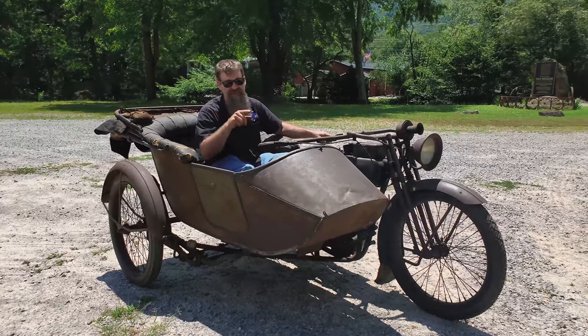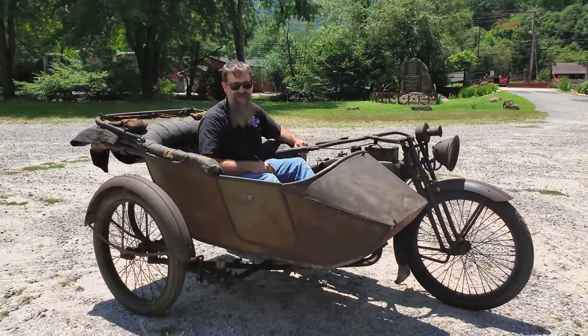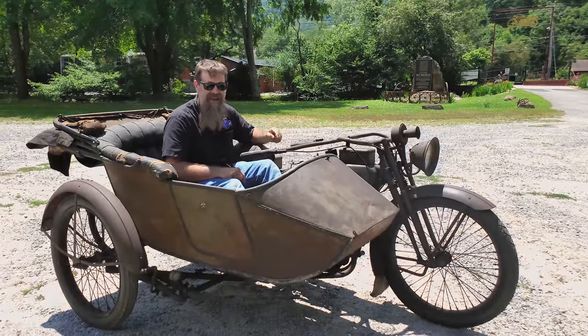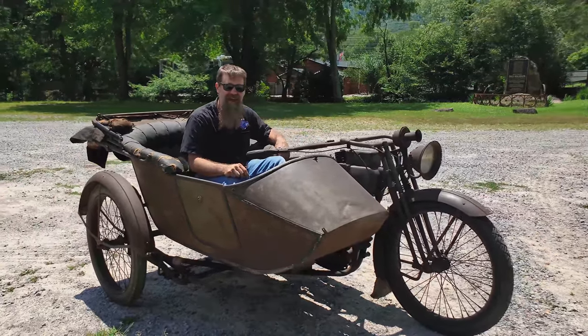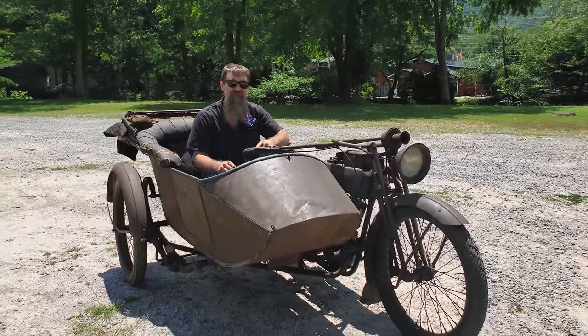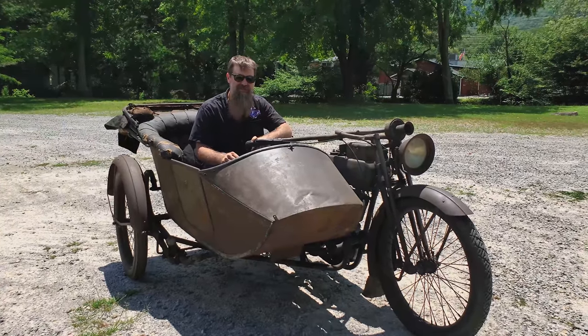Drive for History here at Wheels Through Time — highlighting one-of-a-kind motorcycles. It doesn't get any neater than this 1916 Harley-Davidson that you drive from the sidecar. If you're enjoying what you see, check out driveforhistory.com. Help fuel the museum, make a contribution today, check out our raffle and lifetime membership, and make sure you come visit the museum soon.